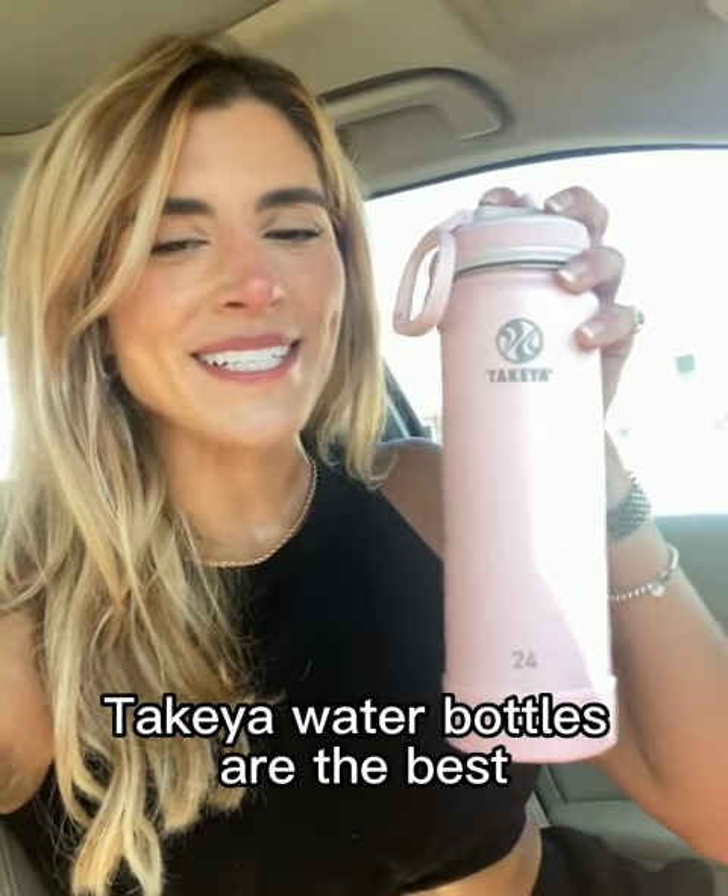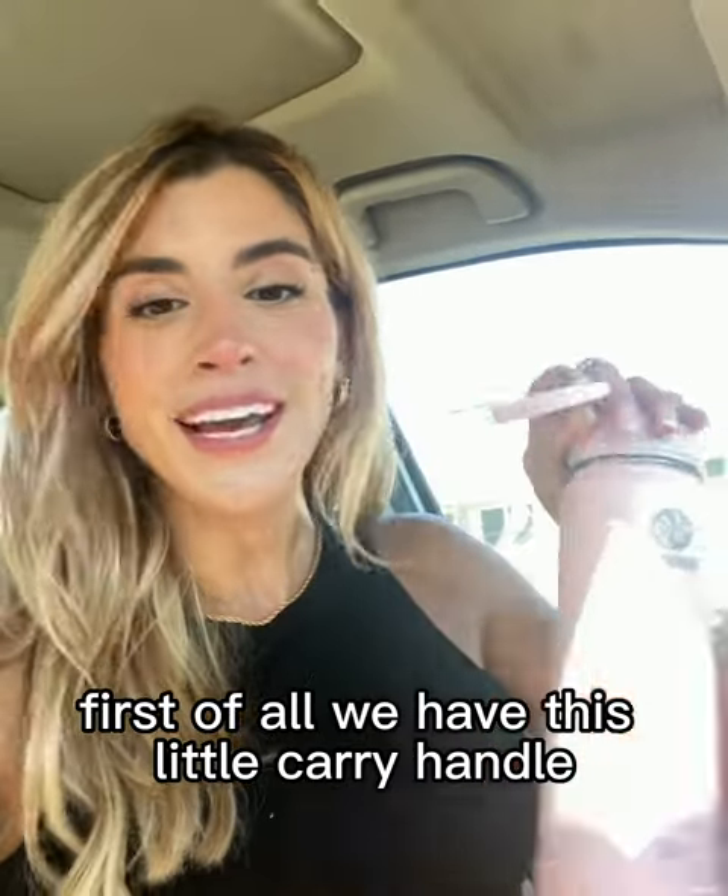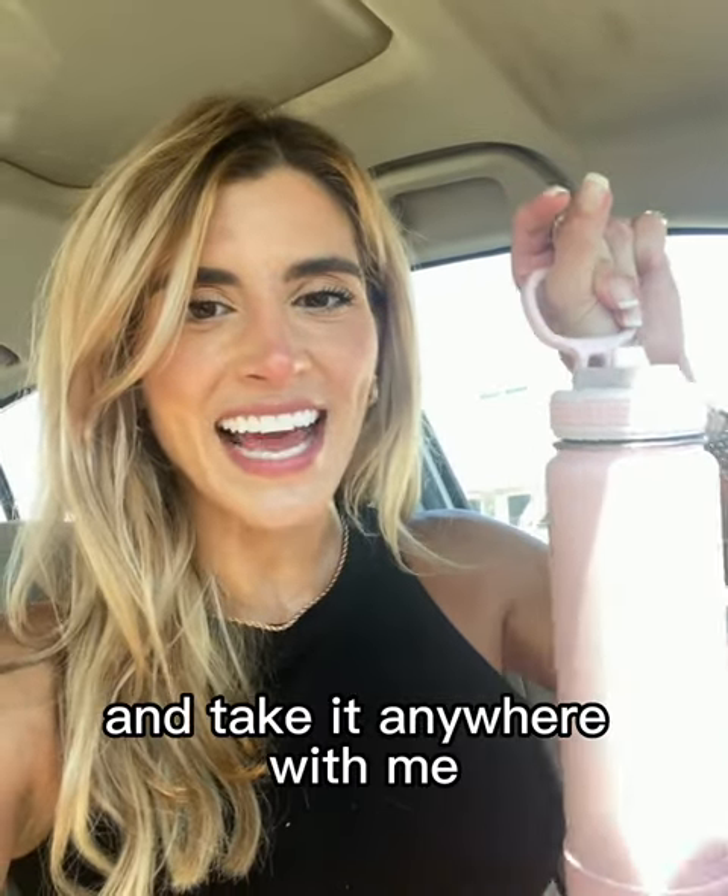Takea water bottles are the best. First of all, we have this little carry handle. So whenever my hands are full, I can just quickly grab the bottle and take it anywhere with me.